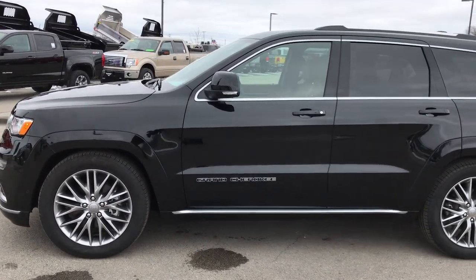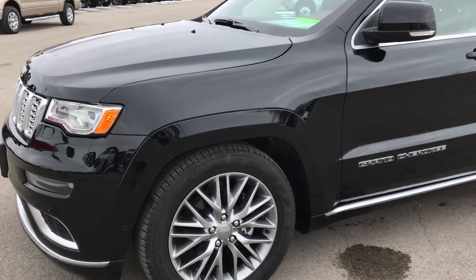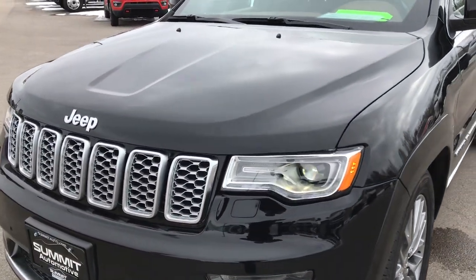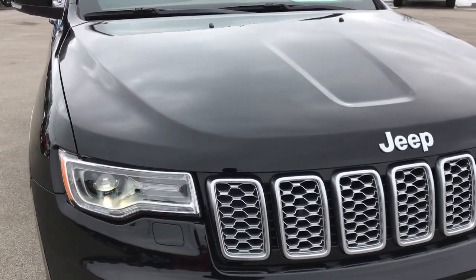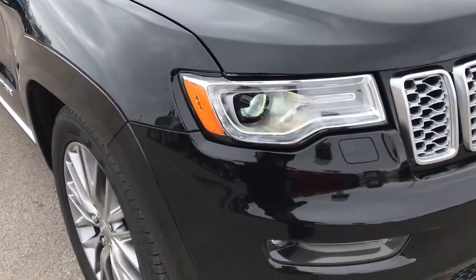This is stock number 7J178A. We are here at Summit Automotive in Fond du Lac, Wisconsin, your new and used Jeep Grand Cherokee headquarters. Today we are checking out this ultra-clean 2017 Jeep Grand Cherokee Summit with the California Edition package on it.